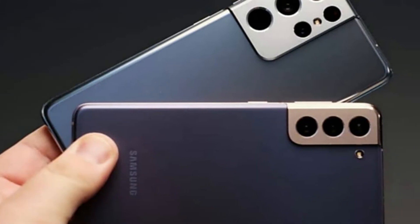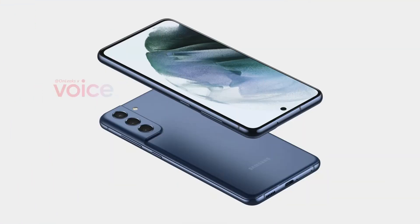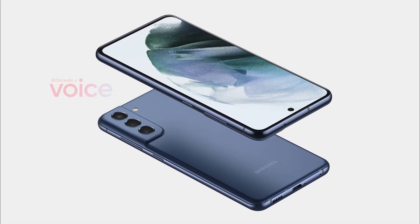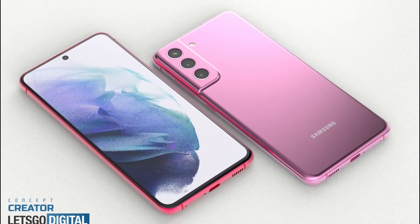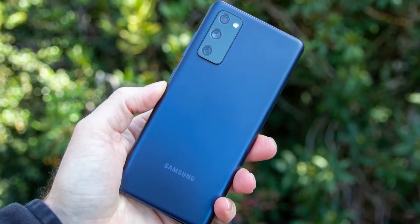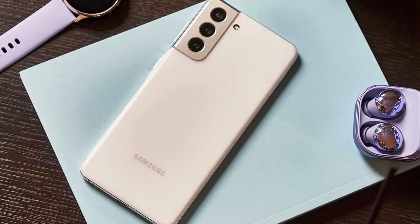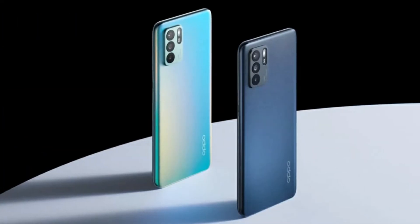Samsung Galaxy S21 FE is expected to launch during CES 2022 that begins Wednesday, January 5 in Las Vegas, US. While Samsung is yet to officially reveal details about the smartphone, it has leaked several times over the past few weeks, from official Samsung Galaxy S21 FE covers to an unboxing video by a customer who managed to purchase the smartphone at a retail outlet before the launch.